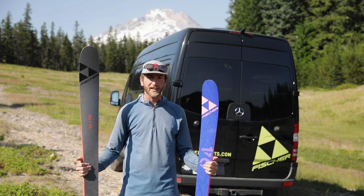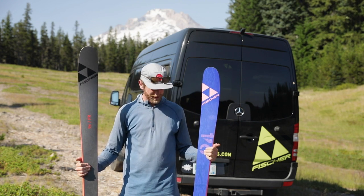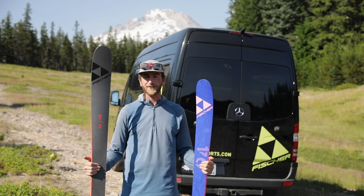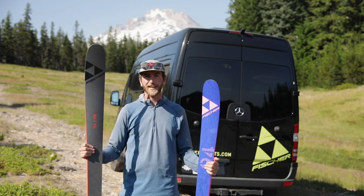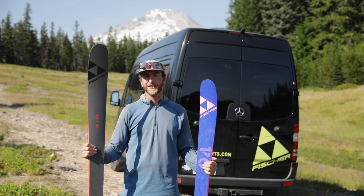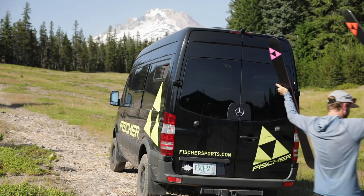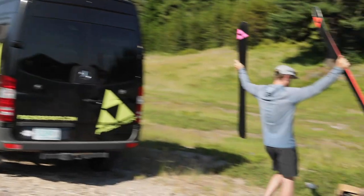So for any ladies that are looking for a ski that's totally capable in any sort of conditions, check out the Ranger 94 FR. And if you're a guy that doesn't want to limit yourself to just the park, or it's not your epic powder day, this could be the ski to go out and crush anything. Okay, that's a wrap.